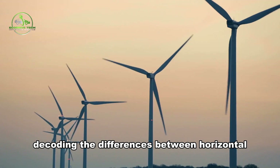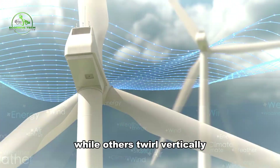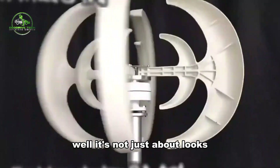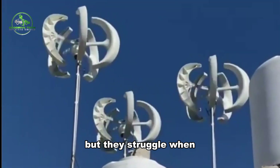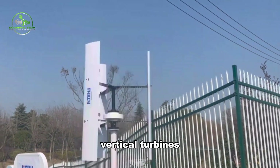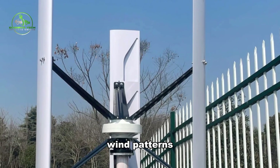Decoding the Differences Between Horizontal and Vertical Turbines. Think about wind turbines like giant fans harnessing wind power — some spin horizontally, while others twirl vertically. Horizontal ones, standing tall, catch strong winds up high, but they struggle when the wind plays tricks. On the flip side, vertical turbines are like wind ninjas — they can capture wind from any direction, making them great for cities with unpredictable wind patterns.